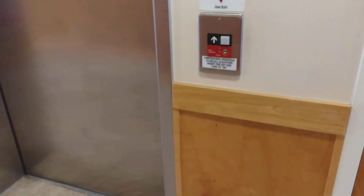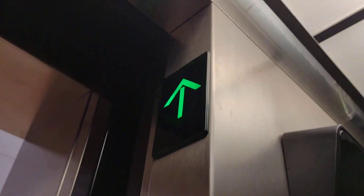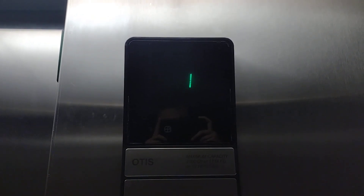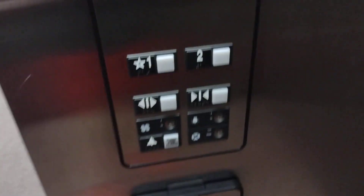Here we come to the elevator at the Arboretum Center in Wellington, North Carolina. It's an Otis Series 1. It has classic leveling on it. It's Series 1.